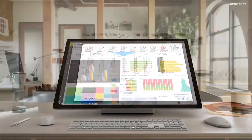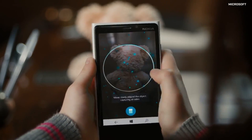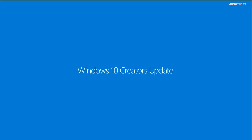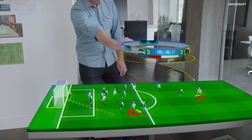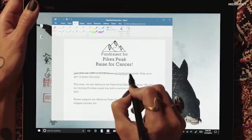Microsoft kicked off their early morning conference by revealing an art-focused update to its operating system. Windows Creators Update will be built around the company's aggressive push into augmented and virtual reality with a slate of 3D-focused tools.